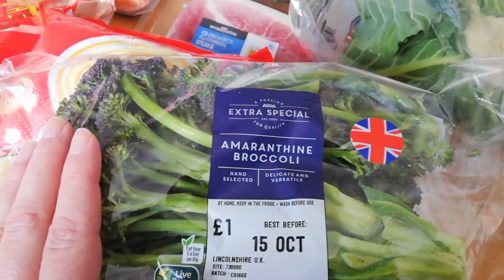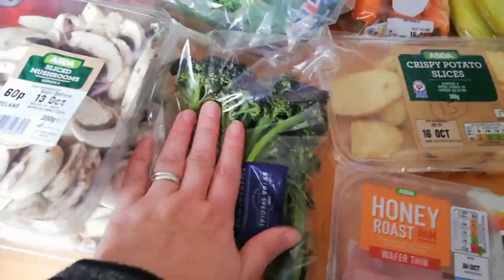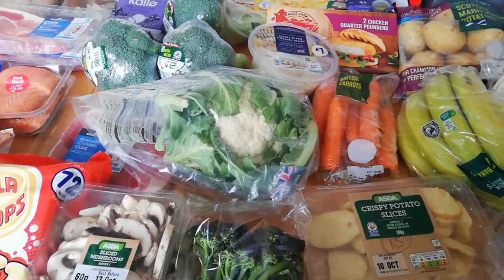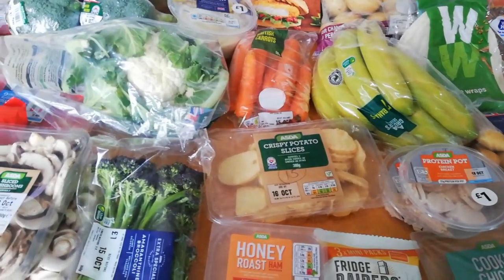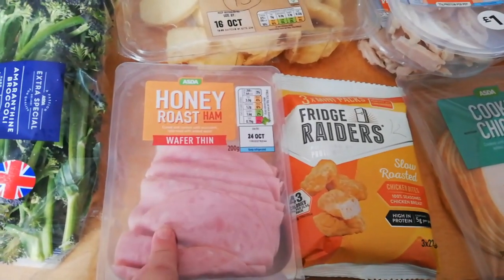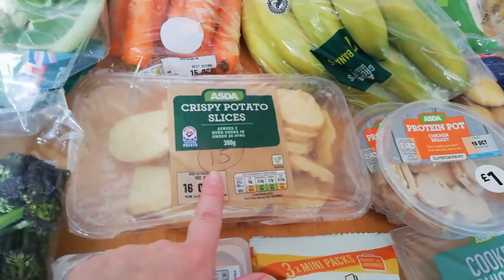I ordered some tenderstem broccoli but it's been substituted with this purple stuff - I think it's Romanesco broccoli, so I'll give that a try. I love broccoli, so I've tried broccoflower before - I couldn't get on with the look and texture but it tasted alright. The honey roast veg is syn free.